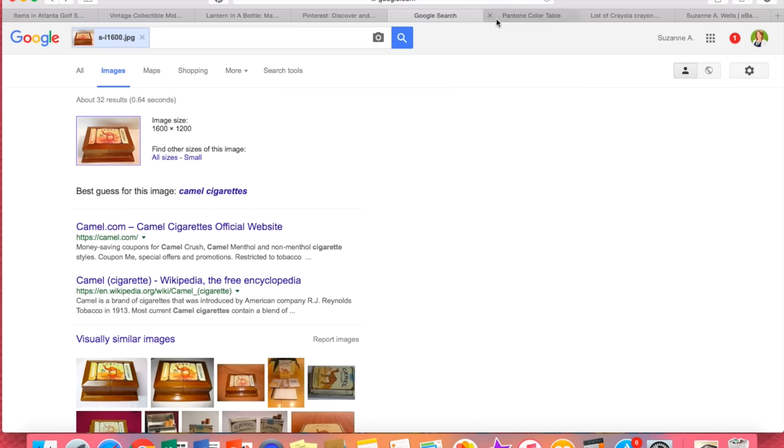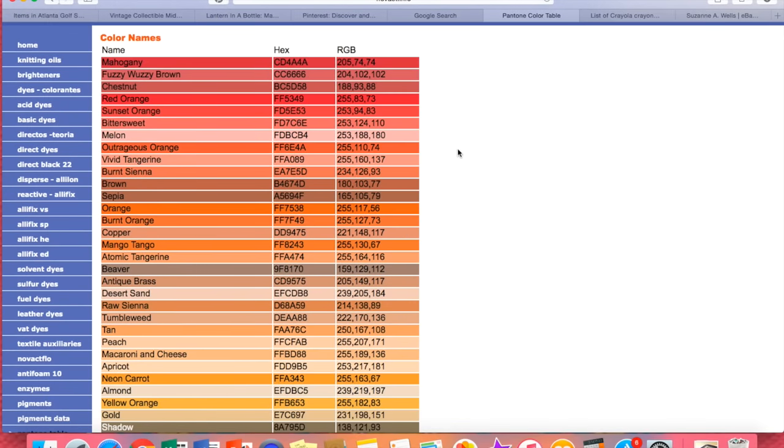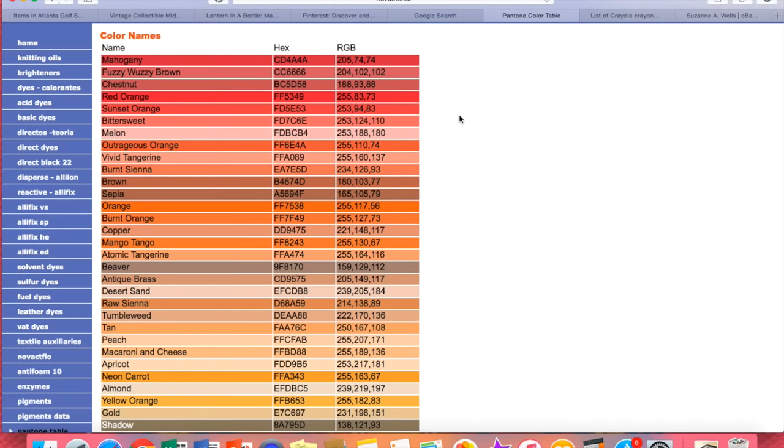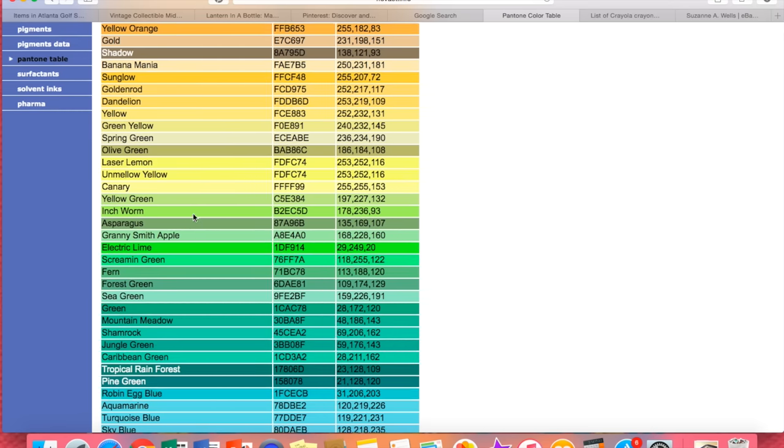Another issue that comes up is: what color is this? Really, you don't need to get so specific and waste time trying to figure this out. A color is pretty easy to find, and here are a couple of resources. This is the actual Pantone color table — Pantone colors are like the color palette that web designers use. There are tons of these online and I'll put this site in the description below the video. It just gives you an idea of what to call things. Don't take this literally though.